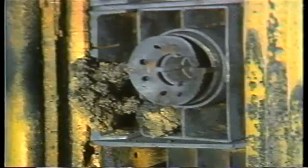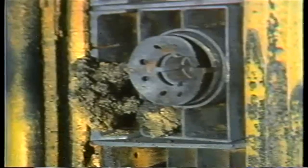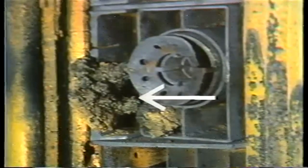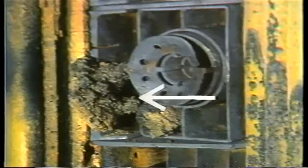Refractory at the burner opening should also get close attention. This refractory is exposed to particularly high temperatures. While checking this refractory, look to see if ash and slag have accumulated on the refractory or in the burner opening, as they could prevent proper burner operation by obstructing the openings where fuel enters the boiler.